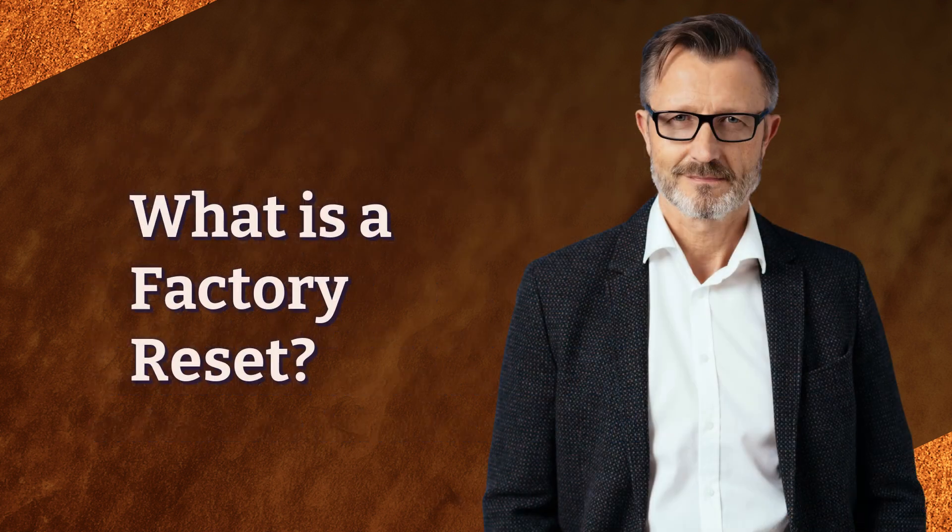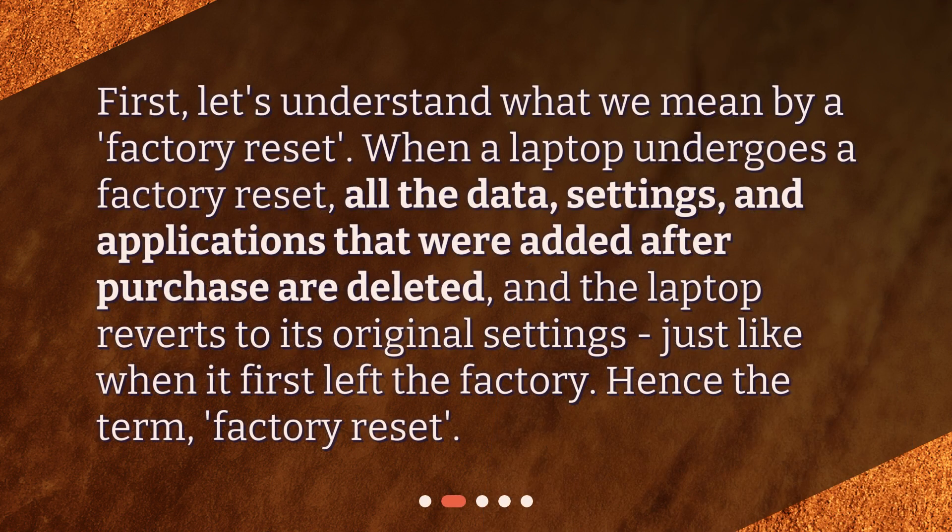What is a factory reset? First, let's understand what we mean by a factory reset. When a laptop undergoes a factory reset, all the data, settings, and applications that were added after purchase are deleted, and the laptop reverts to its original settings, just like when it first left the factory — hence the term, factory reset.